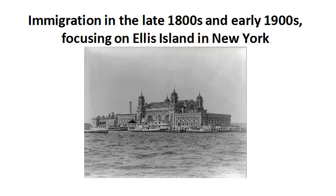Hello, my name is Steve Goldberg, and in this lesson we're going to be looking at immigration to the United States in the late 1800s and early 1900s, focusing on Ellis Island in New York, which is pictured right here.